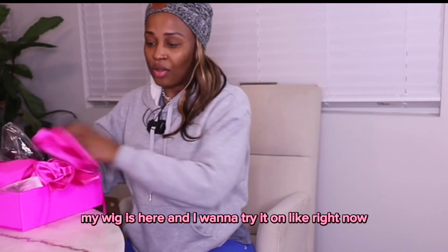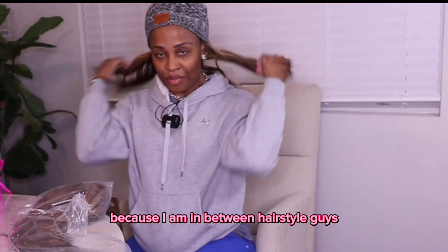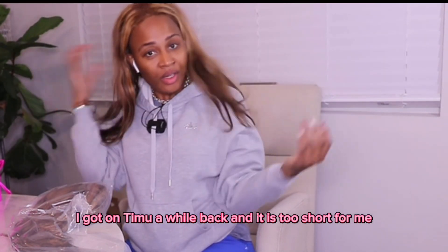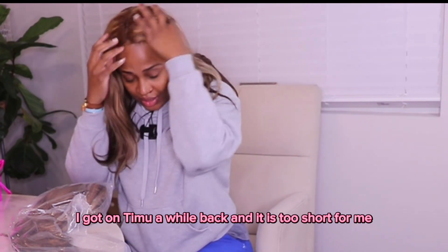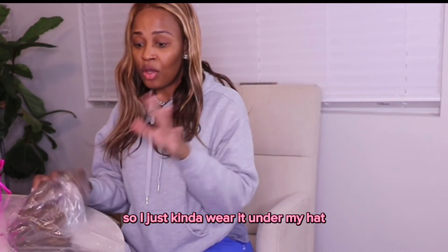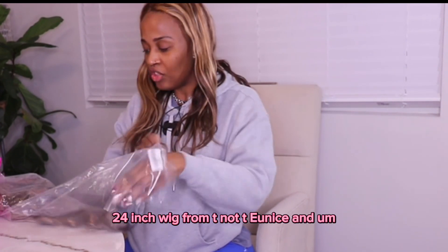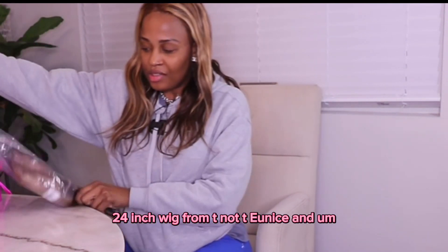I want to try it on right now because I am in between hairstyles. I had on this wig I got on Temu a while back and it is too short for me, so I just kind of wear it under my hat. But this is a 24-inch wig from Eunice, and let's see how it looks straight out the package.